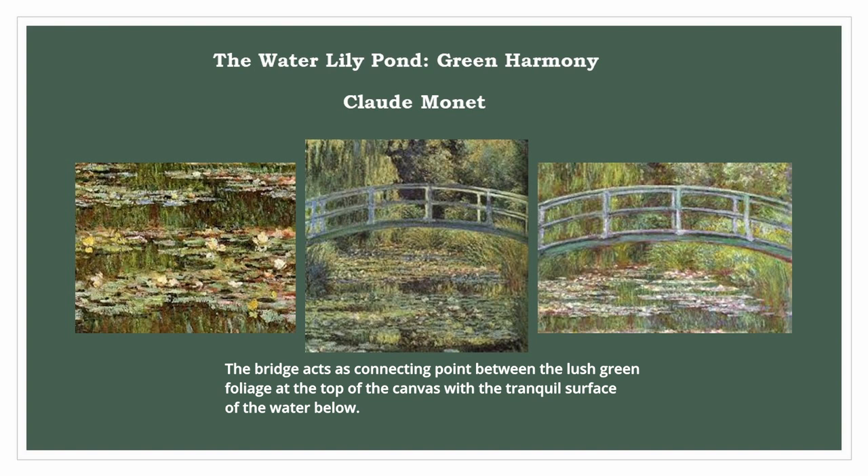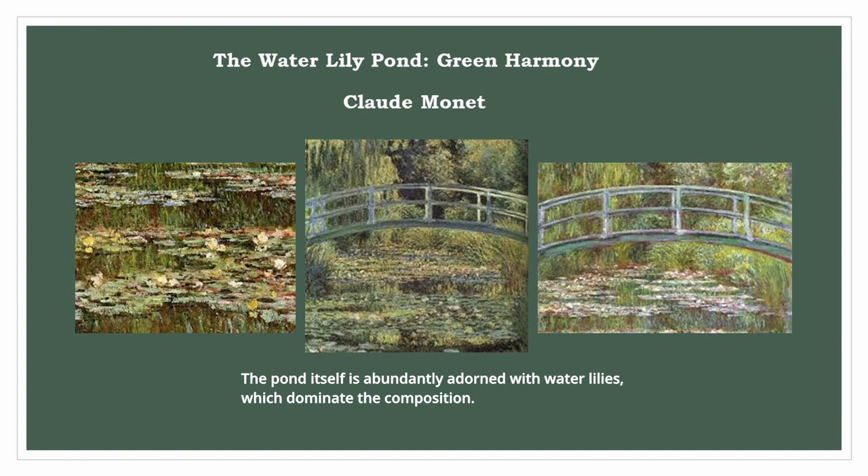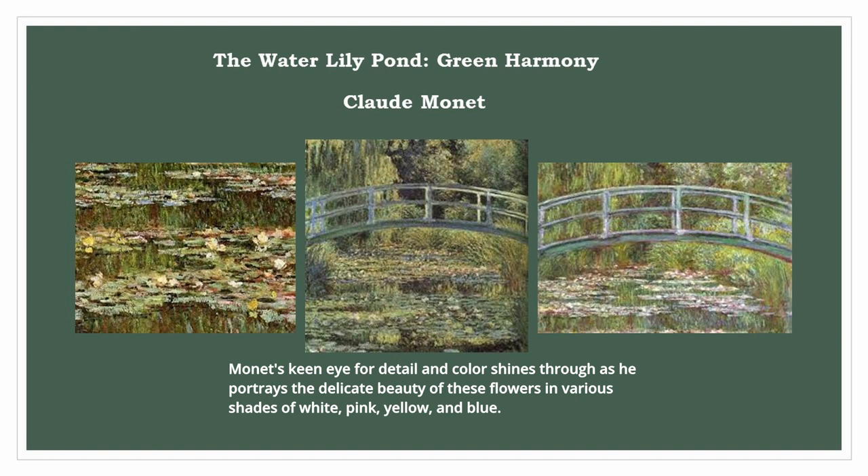Monet skillfully captures the reflections of the bridge and surrounding vegetation on the water's surface, creating a sense of depth and tranquility. The pond itself is abundantly adorned with water lilies, which dominate the composition. Monet's keen eye for detail and color shines through as he portrays the delicate beauty of these flowers in various shades of white, pink, yellow, and blue.